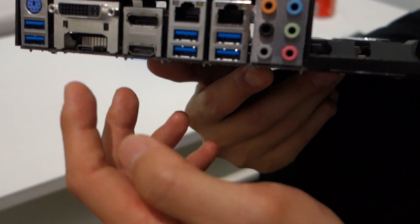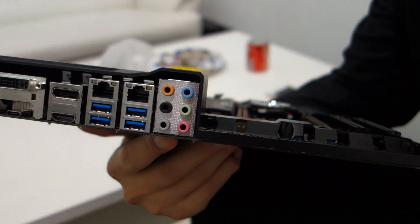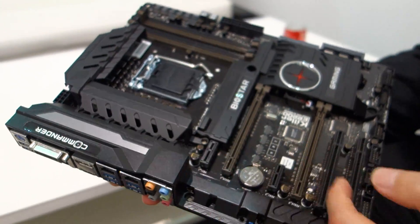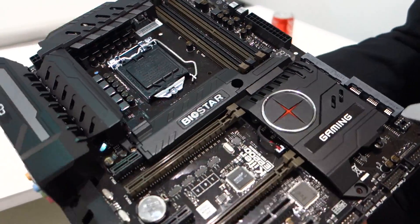Where's the Type-C here? It's underneath here. It's a lot smaller than I thought it would be. And of course, our Hi-Fi audio codec for better audio quality.